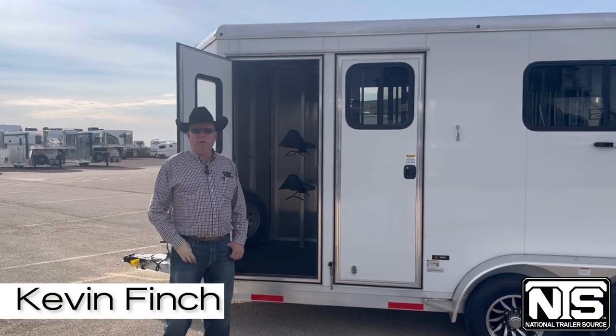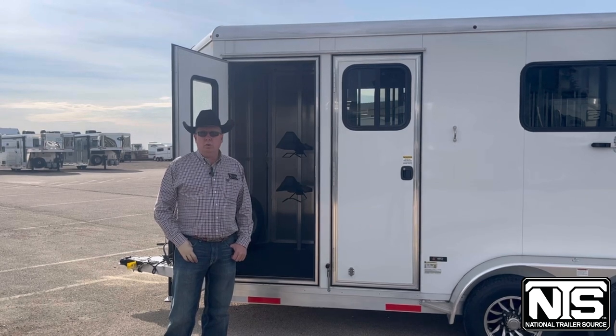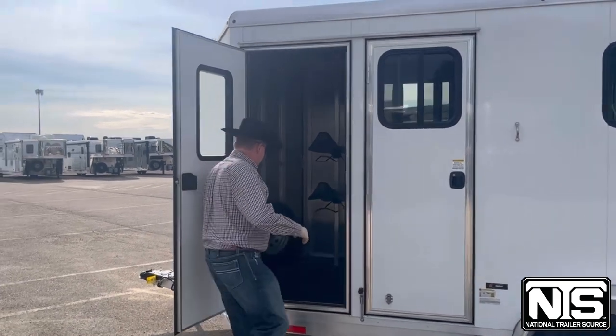Hello folks, this is Kevin Finch with National Trailer Source in Salado, Texas. Wanted to show you this two horse straight load Merhow. Price on this unit is $24,990. We just got it in. Let me show you some features.